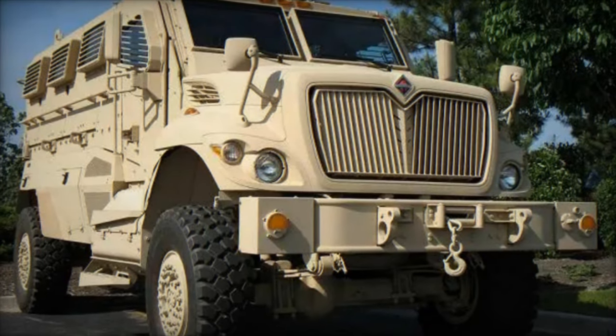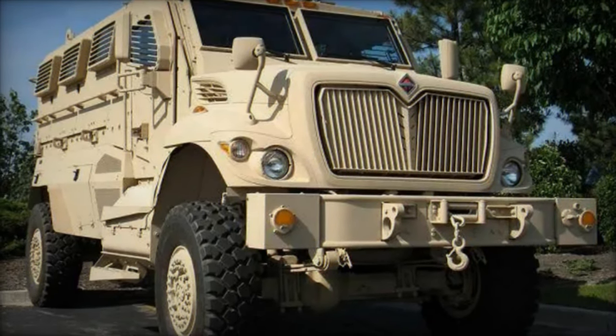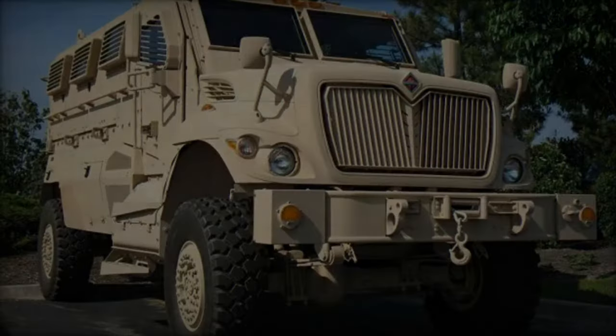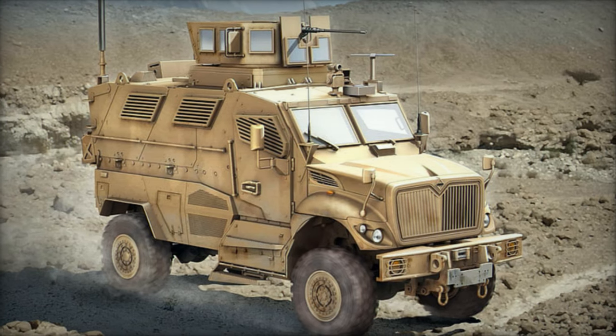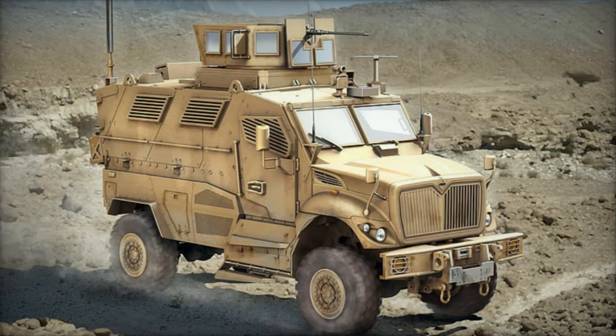As the global security landscape continues to evolve, the Navistar International Max Pro remains a steadfast guardian of peace and security, embodying the unwavering commitment to safeguarding the lives and liberties of those who serve on the front lines of defense.